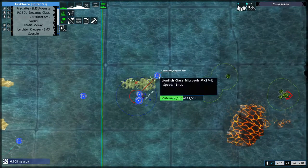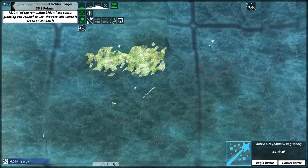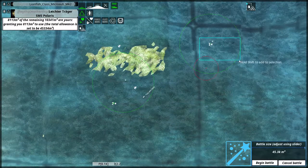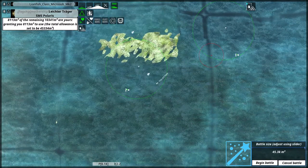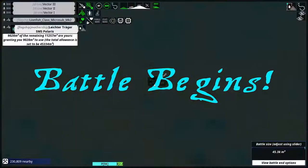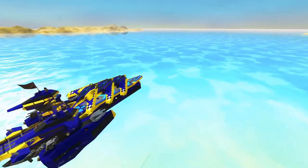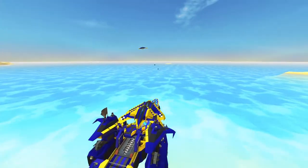Back to capturing, I guess. I just needed a reason to deploy this one and the Lionfish microsub as well — because why not? Against a Flash. Carrier has been deployed and Vector fighters are on the way.